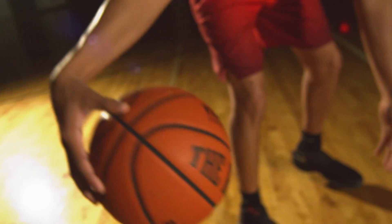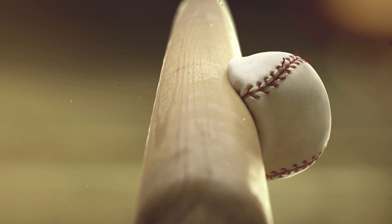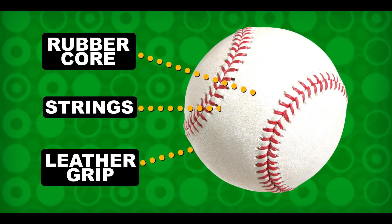Basketballs bounce much like tennis balls, but the NBA apparently favors natural rubber and leather. And baseballs need to fly when you hit them, but not so far that every hit is a home run. So while they have a rubber core, it's wrapped in string to deaden the bounciness a little, and then in leather for grip.